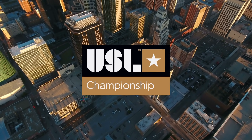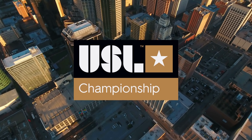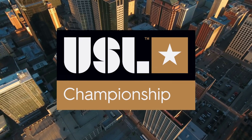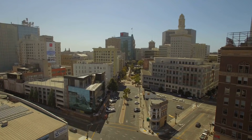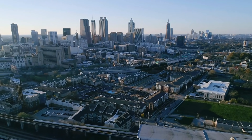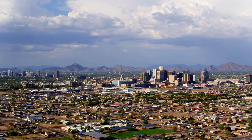The USL Championship is the USA's second-tier football competition. It's made up of 31 teams in four divisions. There are some small teams, some MLS reserve teams, and some bigger teams that are aspiring to become MLS clubs.